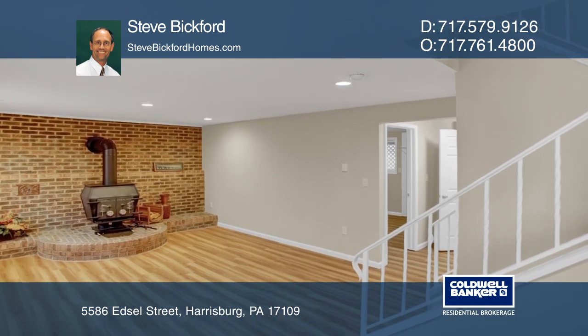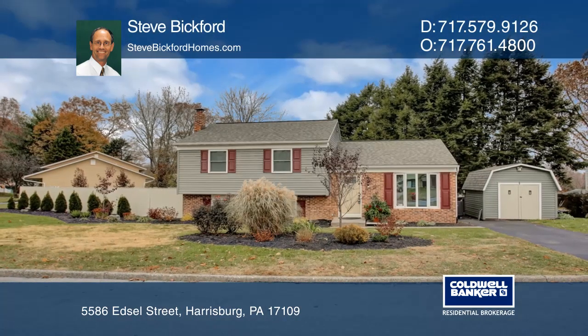Move in and start enjoying the good life. Come see it in person with Steve Bickford.